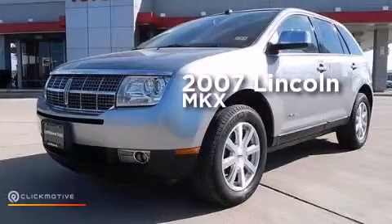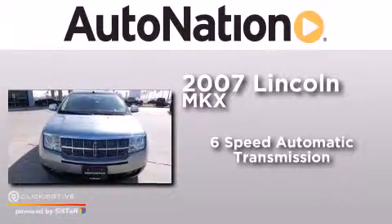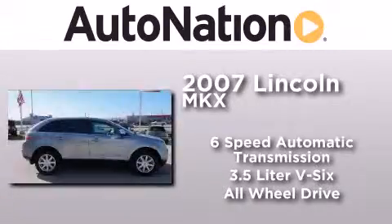This is a 2007 Lincoln MKX. This crossover has a six-speed automatic transmission, a 3.5 liter V6, and the added safety and control of all-wheel drive.